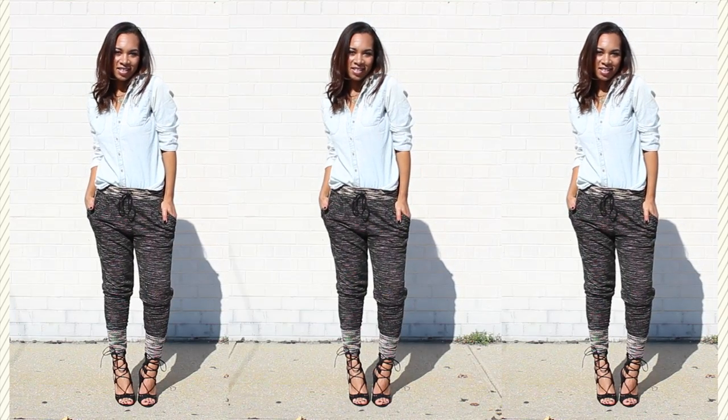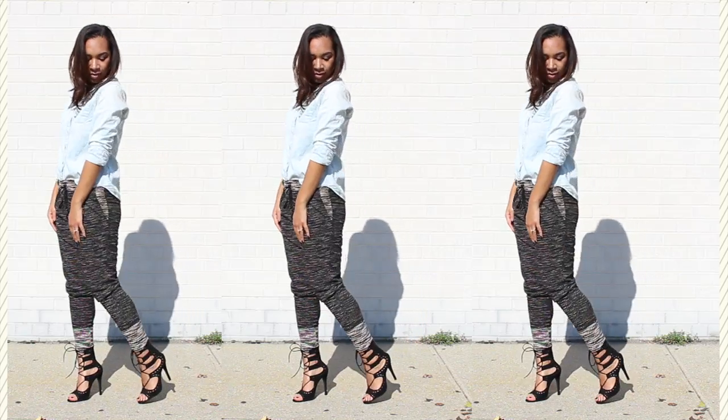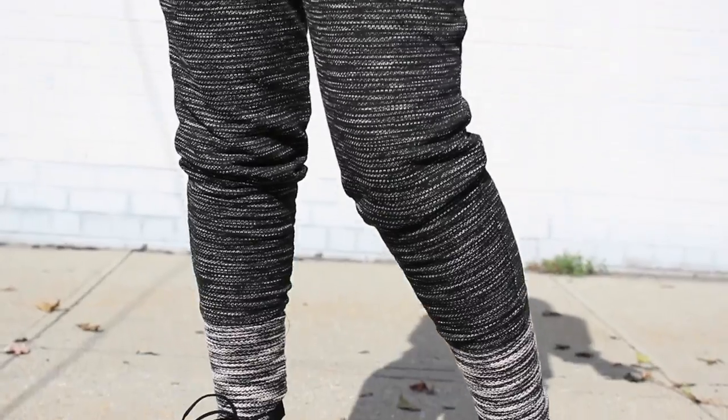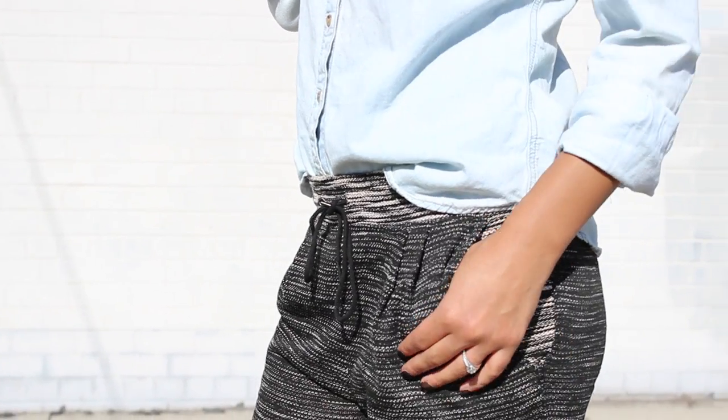Probably my favorite piece this fall is the chambray or denim shirt. Since it works as a basic, I loved pairing it with these sweatpants and lace-up sandals for an effortless chic take on the comfy casual vibe.